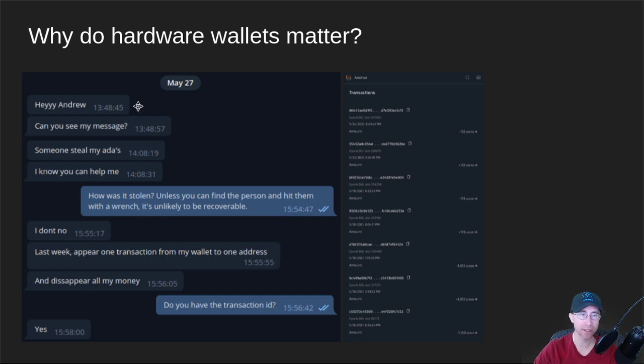I received a message the other day from somebody who delegated to my pool. Reading through it, they had all of their ADA stolen from them. I looked through the transaction logs, used the Adastat Explorer, dug through it, and found a wallet that was going through and just stealing small bits — in some cases large bits — of ADA from various different wallets. I think what happened is they got some malware on their computer, and over time it was able to steal either their Daedalus or Yoroi wallet database, and then they were able to crack the spending password.